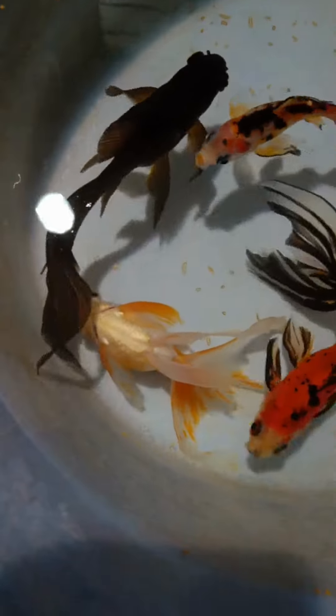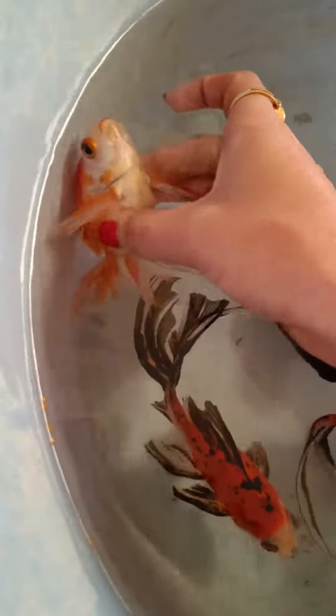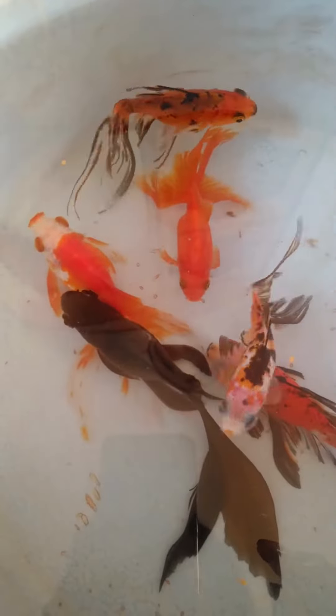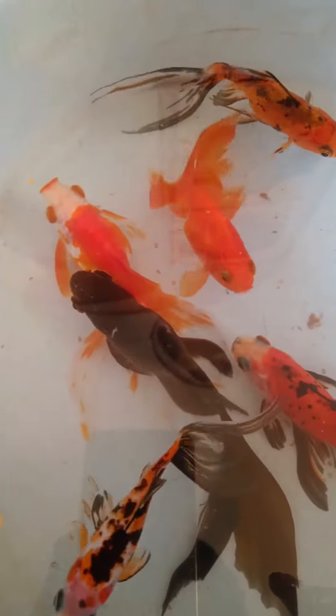At 7 a.m. we saw Joy upside down — it was breathing but not swimming or moving around. We started holding it near the surface, and after about 20 to 25 minutes, Joy was able to sit with support, or at least it was no longer upside down.